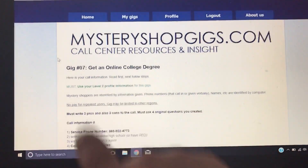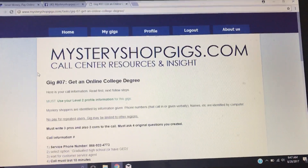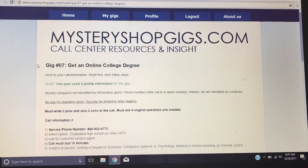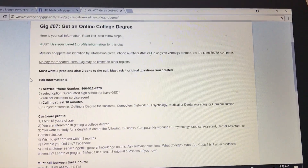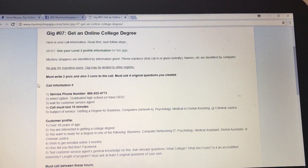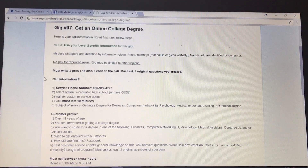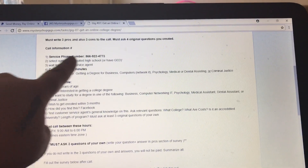Next to it, it will tell you what type of call it is. 'Get an Online Degree' is the next call that I'm on. Then it says 'Here is your call information' — you want to make sure to read all of this information because they are not all the same. It says mystery shoppers are identified by information given: phone number, names, etc., are identified by the computer. No pay for repeat users, and gigs may be limited to other regions.